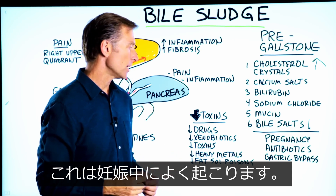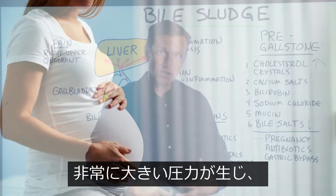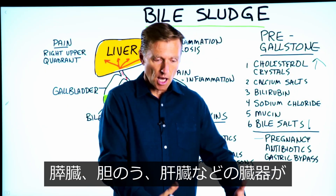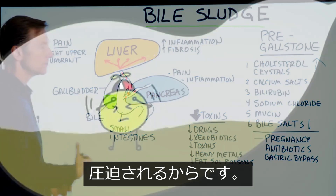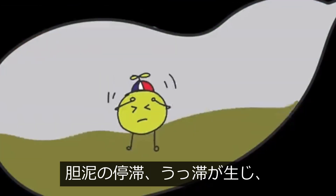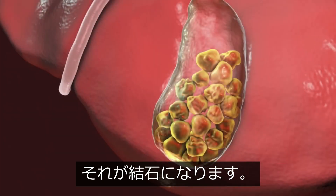This happens quite frequently in pregnancy because there's so much pressure on your abdominal cavity up into these organs — the pancreas, the gallbladder, and the liver. Then you get this stasis or stagnant sludge that can develop into stones.